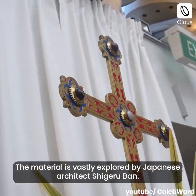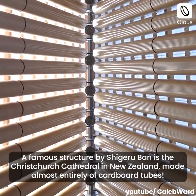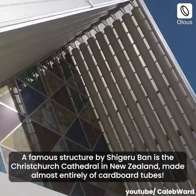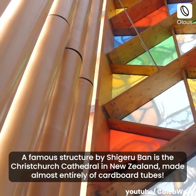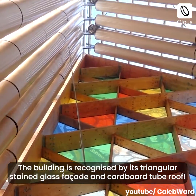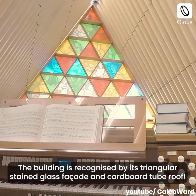The material is vastly explored by Japanese architect Shigeru Ban. A famous structure by Shigeru Ban is the Christchurch Cathedral in New Zealand, made almost entirely of cardboard tubes. The building is recognized by its triangular stained glass facade and cardboard tube roof.